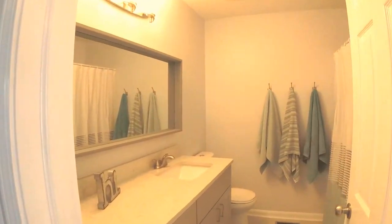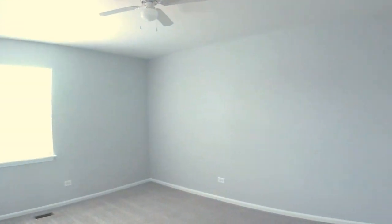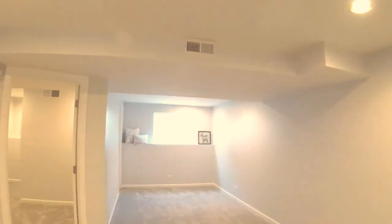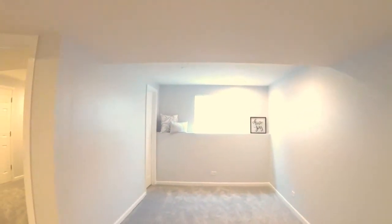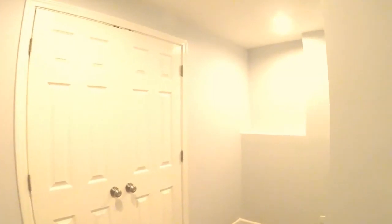The guest bath is also totally remodeled. As we head into the full basement, the owners have this set up as a third bedroom with its own closet. Off to the left, we see what could be an office, storage room, or a craft room with mechanicals behind those double doors and a nook for a desk.